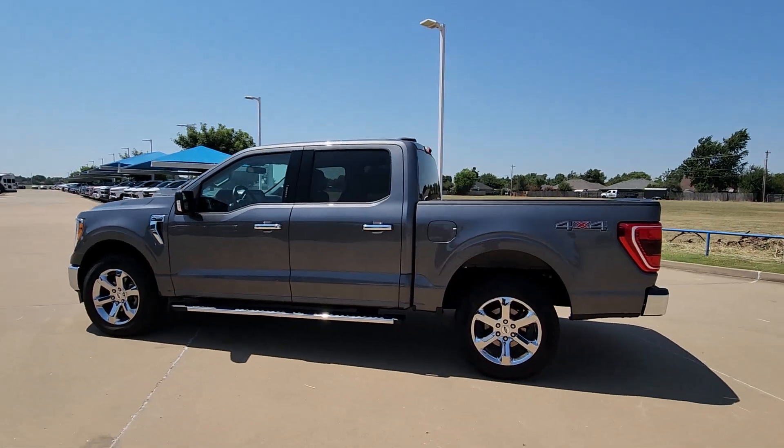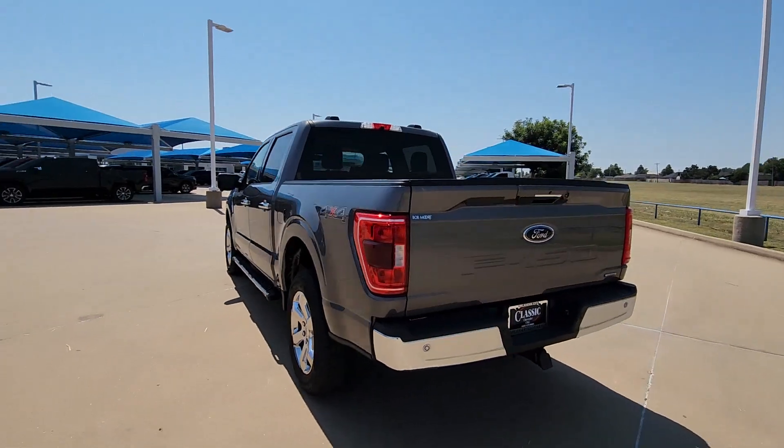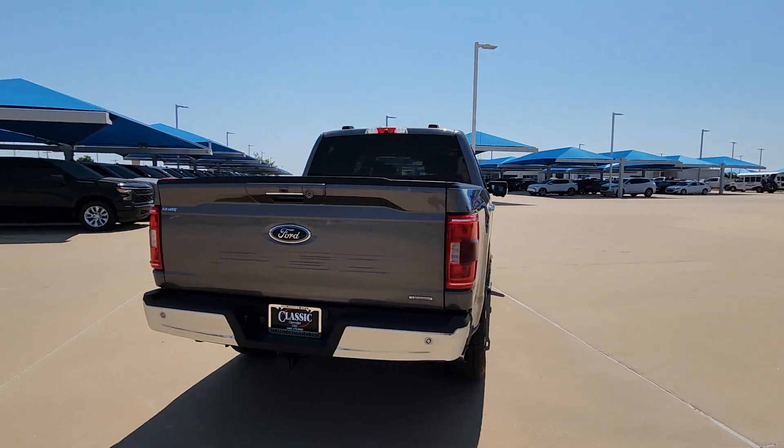Get into the 2021 Ford F-150. With less than 60,000 miles on the odometer, this vehicle stands out from the rest.